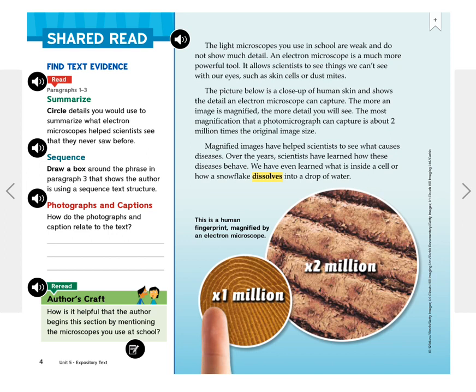The most magnification that a photomicrograph can capture is about 2 million times the original image size. Magnified images have helped scientists to see what causes diseases. Over the years, scientists have learned how these diseases behave. We have even learned what is inside a cell, or how a snowflake dissolves into a drop of water.